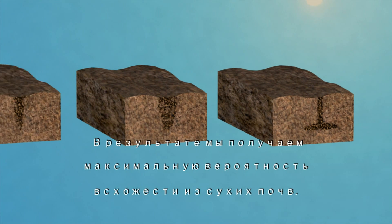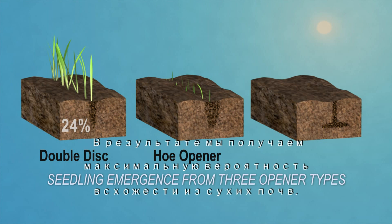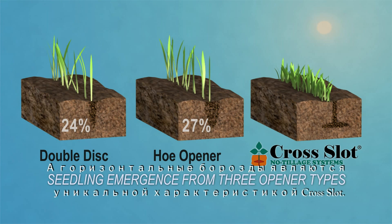The end result is the highest possible reliability of seedling emergence from dry soils, and horizontal slots are unique to cross-slot.